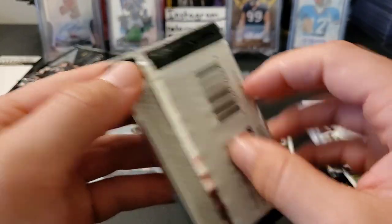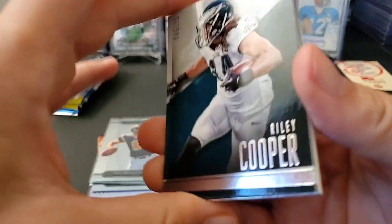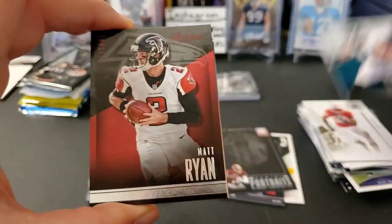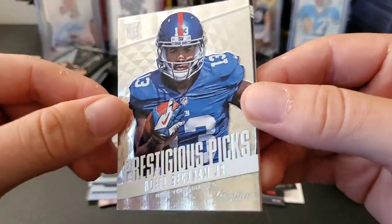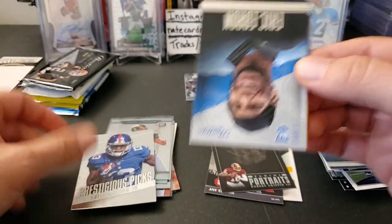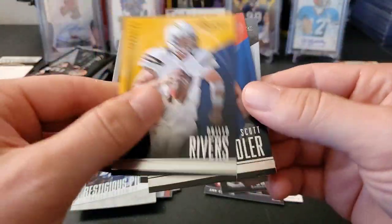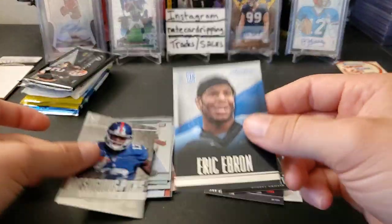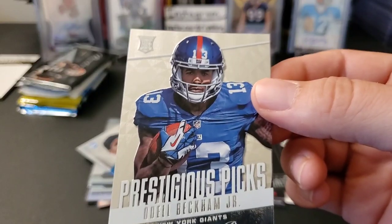All right, we have 2014 Prestige Hobby Pack. We can pull a nice autograph out of here or something. Riley Cooper, Matt Ryan, Cam Newton — oh nice! Prestigious Picks Odell Beckham — it's a nice card, I like that one. Eric Ebron rookie. It's a good rookie card there too — really cool looking cards.